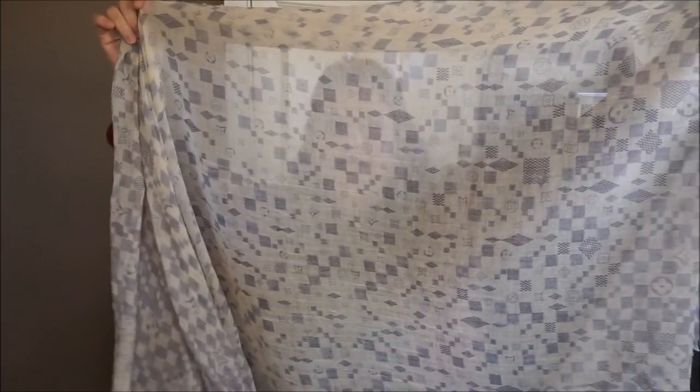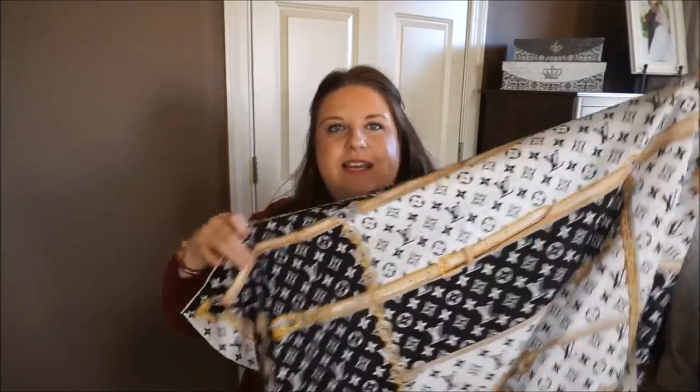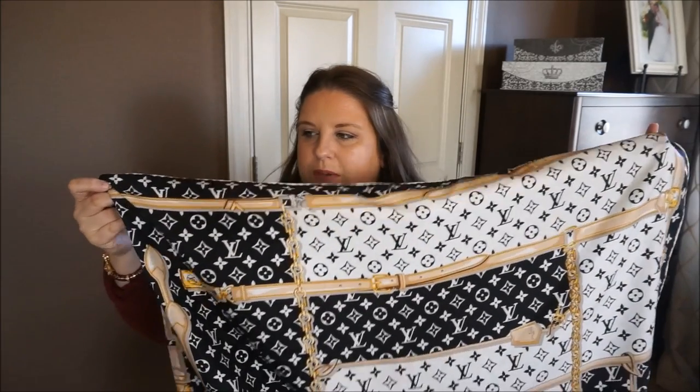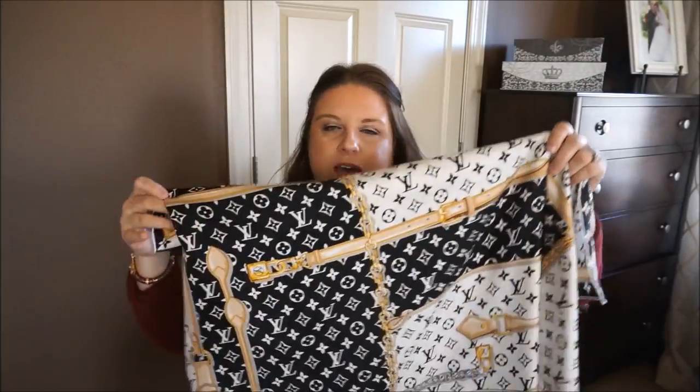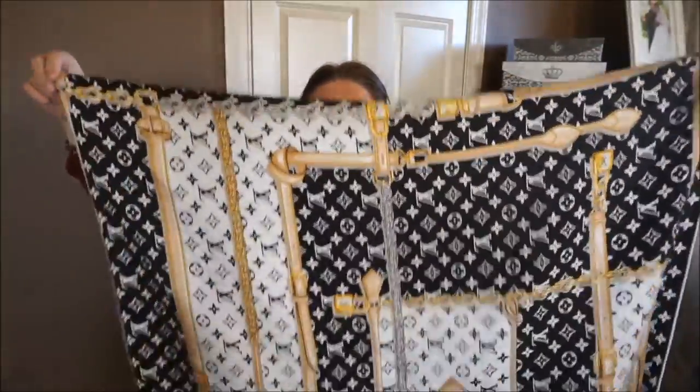The Damier Azur stole is even bigger than the silk scarf I just showed you — it's massive, very thin, and incredibly soft. I have been loving it quite a bit. I don't have any Damier Azur handbag — I'm kind of thinking to add one to my collection, but I have the stole so I guess I should get a little handbag to go with it. One more that I've been really wearing is the newest one I received for Christmas. I think it was a limited edition because I didn't see it on the website after Christmas — it's been completely sold out.